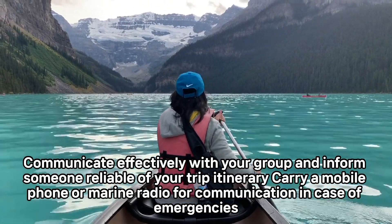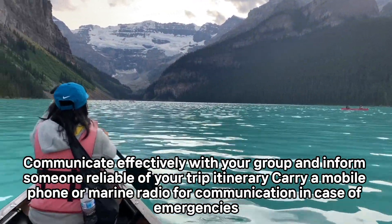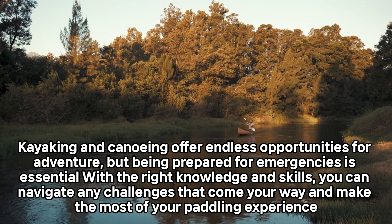Communicate effectively with your group and inform someone reliable of your trip itinerary. Carry a mobile phone or marine radio for communication in case of emergencies.